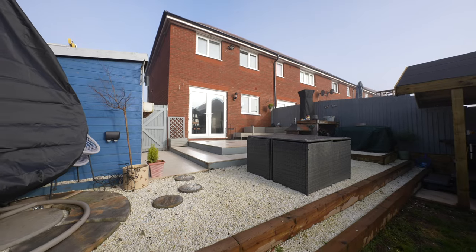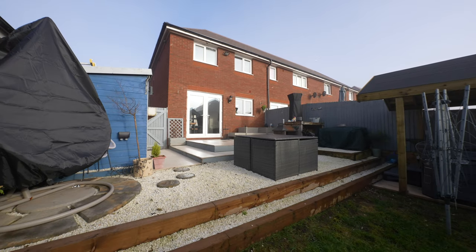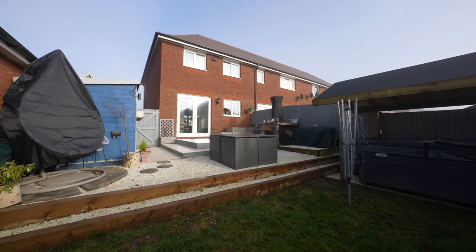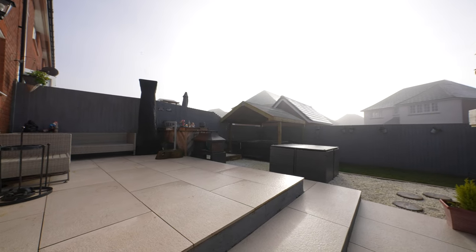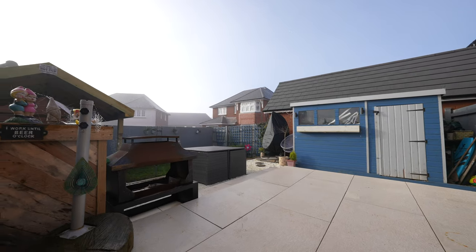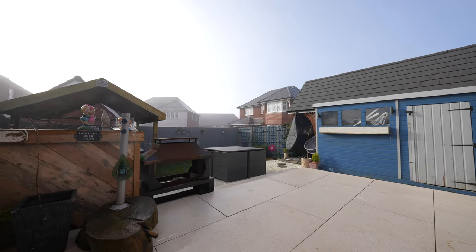Outside, the property has a well enclosed rear garden which has been greatly improved to provide a superb outdoor entertainment area to include a garden shed with smart lighting, bar area and hot tub which is available by separate negotiation.